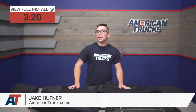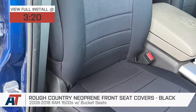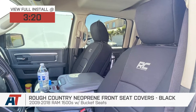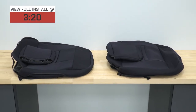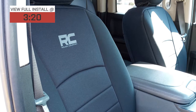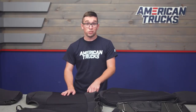Jake here for American Trucks, and today I'm taking a look at these Rough Country neoprene front seat covers in black for 2009 to 2018 Ram 1500s with bucket seats. If your seats are looking a little worse for wear, a set of seat covers is an easy way to spruce them up. Whether it's a refreshed look, some added comfort, or just a way to keep your interior protected, these neoprene seat covers from Rough Country are an excellent choice.